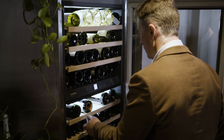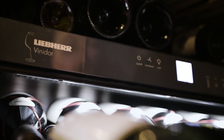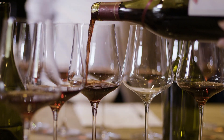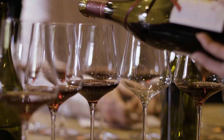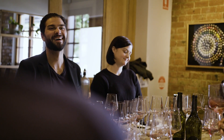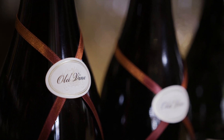Pinot Meunier is a red wine varietal, typically made as a blending component in Champagne, but Best's has been producing a red wine out of Pinot Meunier for over 40 years. The beauty of Pinot Meunier is its ability to age gracefully and turn into something unique and special. We've gathered some of the best palates in Melbourne today and we're going to look at a back vintage selection of Best's Pinot Meunier going back to the 1970s.